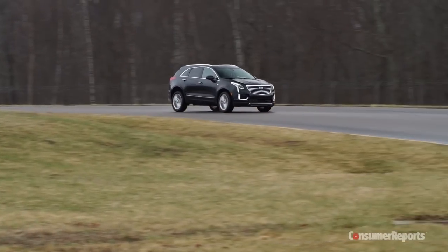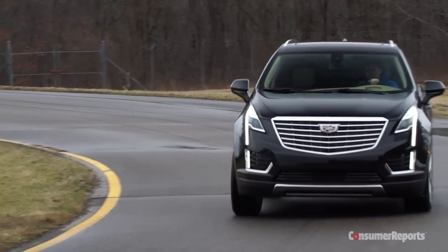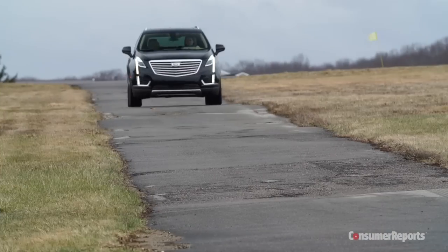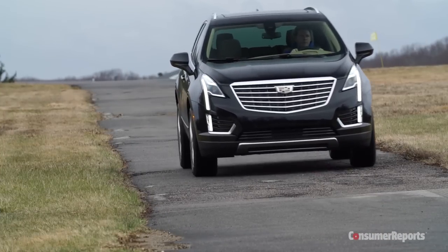The XT5 feels very steady and planted on the highway, and there's little body lean in the corners. It also rides well, partly thanks to the adjustable suspension that comes with the 20-inch wheels, and little noise reaches the cabin.